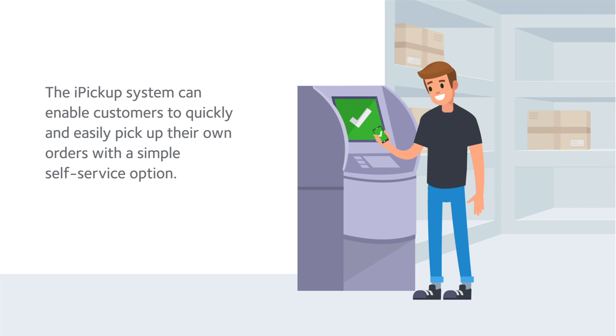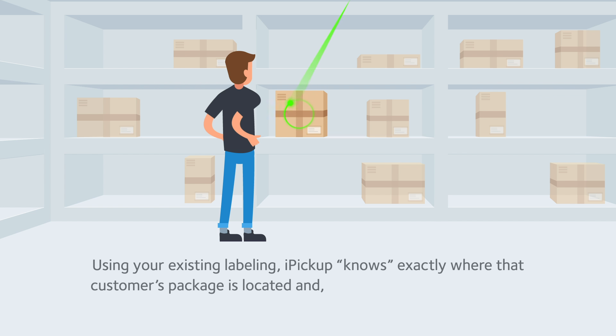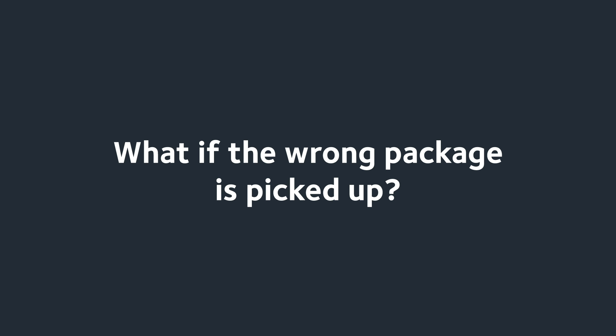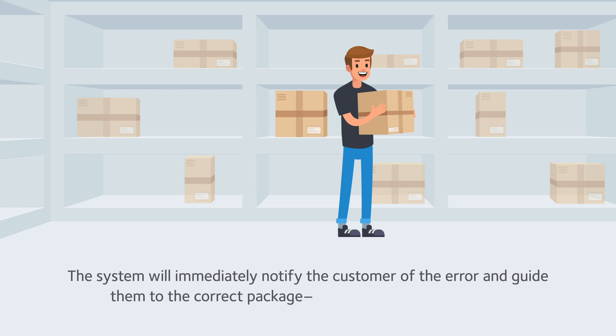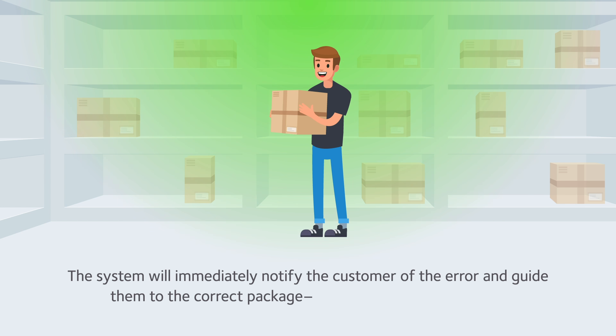The iPickup system enables customers to quickly and easily pick up their own orders with a simple self-service option. Using your existing labeling, iPickup knows exactly where that customer's package is located and, with its unique light guidance technology, makes finding it simple and intuitive. What if the wrong package is picked up? The system will immediately notify the customer of the error and guide them to the correct package.